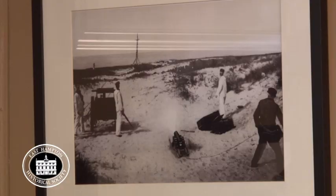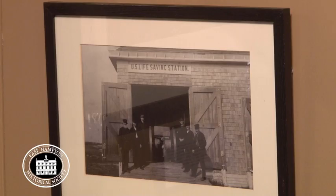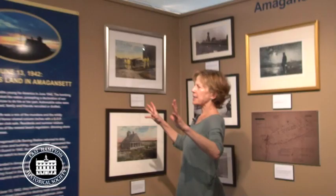This is a drill with the breeches buoy, with the simulated mast here — see how small the cannon is. And this is the Edwards crew around 1910, getting ready to roll out the cannon.